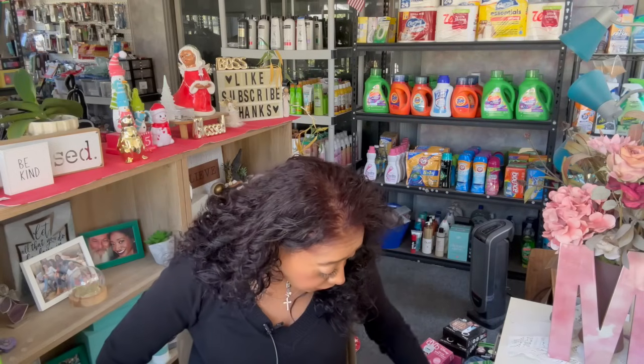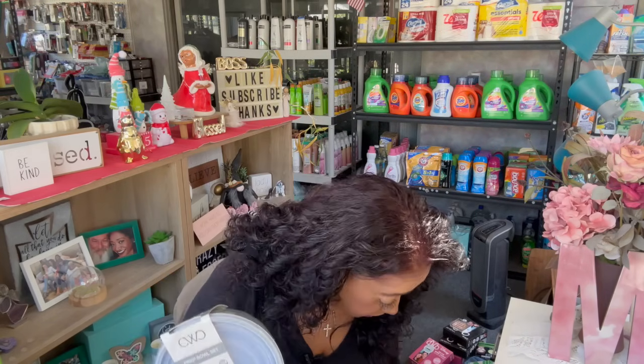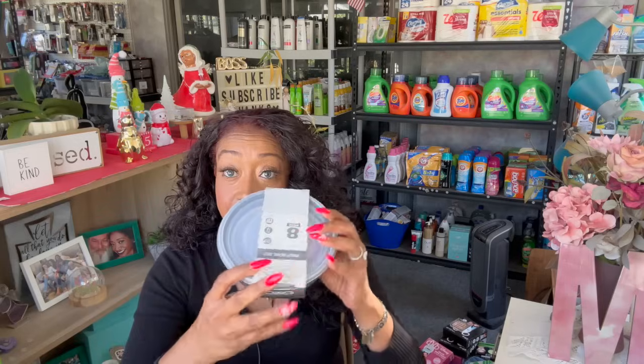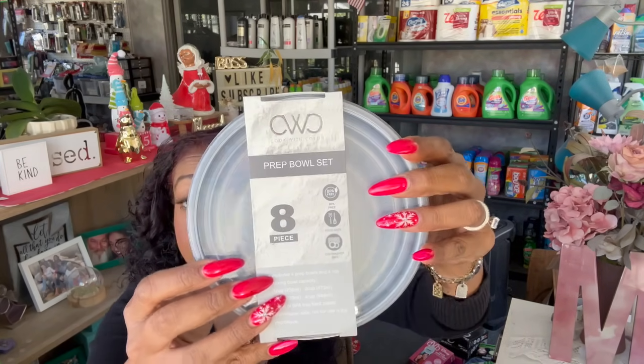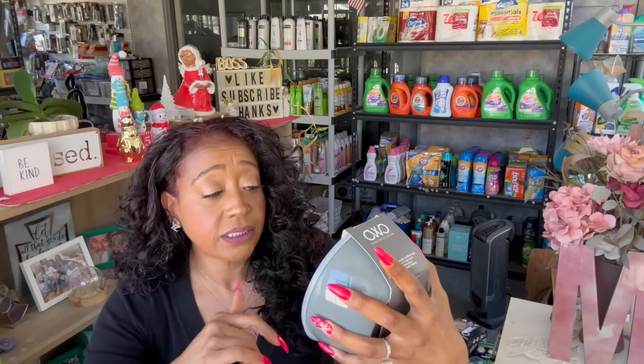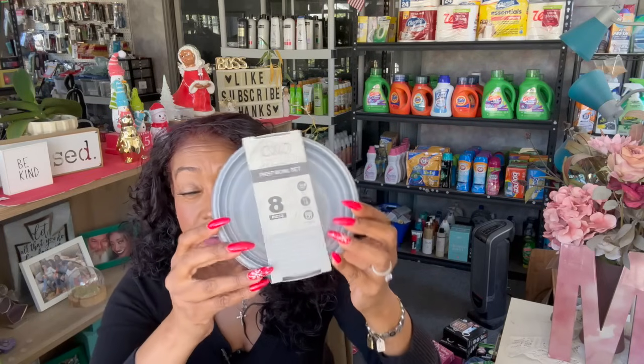Now these are amazing, guys — if you have not found these yet, keep your eyes peeled. They came in three different colors. I picked up a bunch of the Cook with Color prep bowl sets. You get eight pieces — four prep bowls and four lids. The largest bowl holds four cups and they go down three, two, one. I'm keeping the gray one for myself.